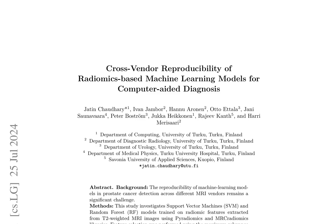This study investigates the cross-vendor reproducibility of radiomics-based machine learning models for computer-aided diagnosis in prostate cancer detection. Two models, Support Vector Machines (SVM) and Random Forest (RF), were trained on radiomic features extracted from T2-weighted MRI images using Pyradiomics and MRCradiomics libraries.